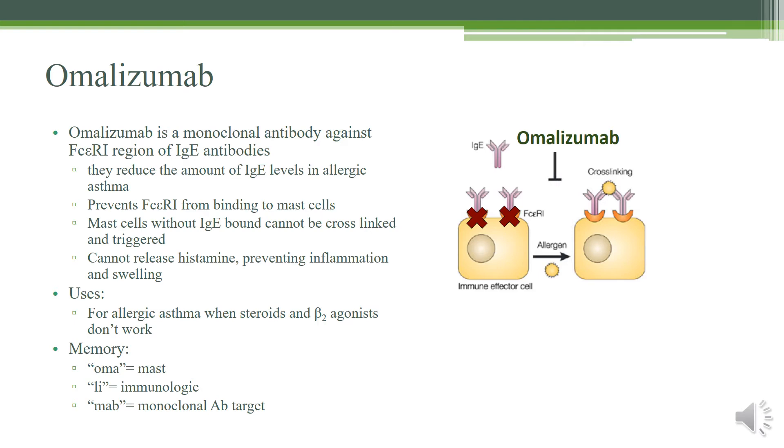Omalizumab is a monoclonal antibody against the Fc epsilon receptor region (FCERI) of the IgE antibodies. When I look at omalizumab, I see 'MAB' for monoclonal antibody, 'LI' telling me it targets lymphocytes or the immune system, and 'MA' telling me it targets mast cells. They're used to reduce the amount of IgE in the body — by targeting the Fc constant region of epsilon, i.e. IgE antibodies, it reduces them in the serum, preventing the FCERI region from binding onto mast cells.